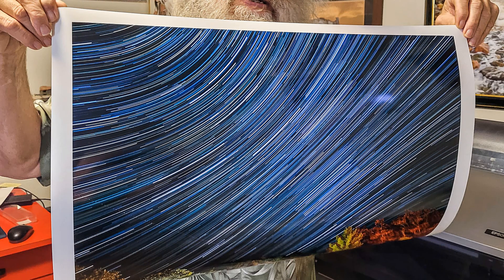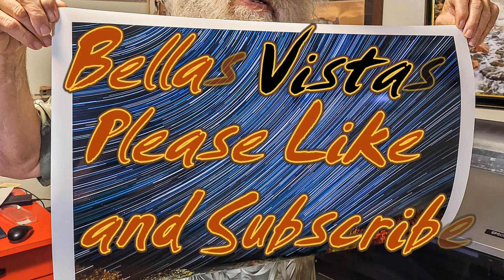Hi there, welcome to Bella's Vistas. Thanks for visiting — please like and subscribe, and come on back again real soon.